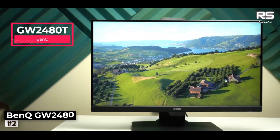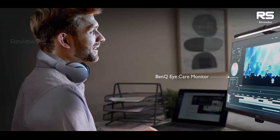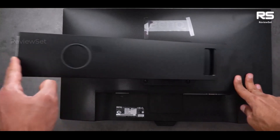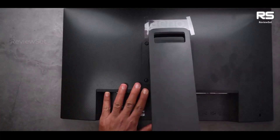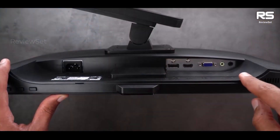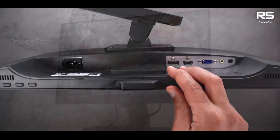Number 2: Bengchi W2480 Monitor. This monitor takes a different approach by prioritizing eye care during extended usage, making it an ideal choice for users who value comfort during long play sessions. Several features contribute to this eye-friendly experience. The monitor offers a wide viewing angle, ensuring that on-screen content remains visible and consistent even when viewed from various positions — particularly beneficial for multiplayer gaming or collaborative work scenarios where multiple individuals may be looking at the screen simultaneously.